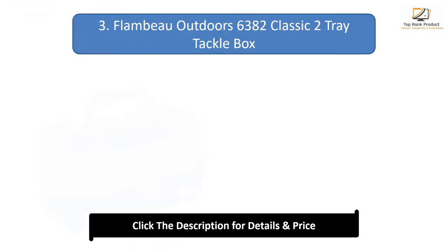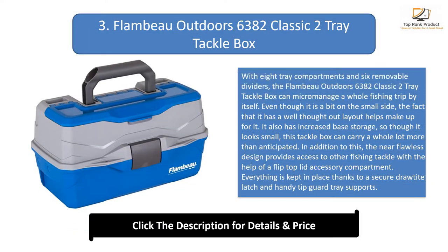Number 3: Flambeau Outdoors 6382 Classic Two-Tray Tackle Box. With eight tray compartments and six removable dividers, the Flambeau Outdoors 6382 Classic Two-Tray Tackle Box can micromanage a whole fishing trip by itself. Even though it is a bit on the small side, the fact that it has a well-thought-out layout helps make up for it. It also has increased base storage, so though it looks small, this tackle box can carry a whole lot more than anticipated.